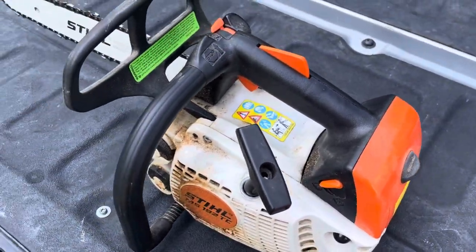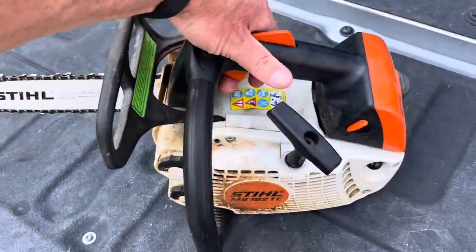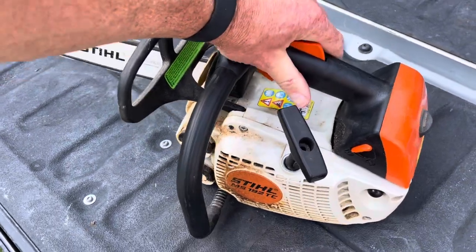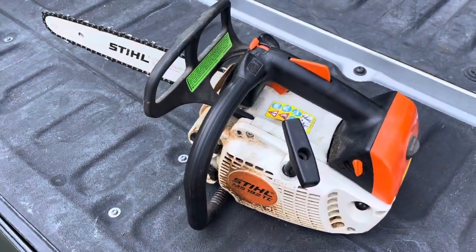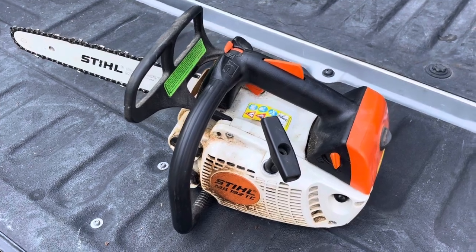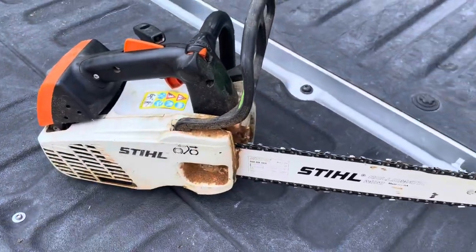I'm gonna put the phone down for just a second and start it up real quick. This nice little chainsaw is in our August 6th, 2024 online auction at kimmyblandauctions.com. Thank you very much.